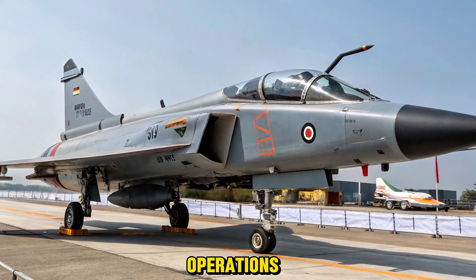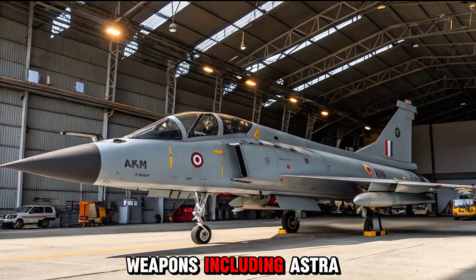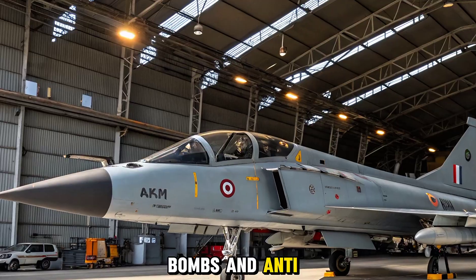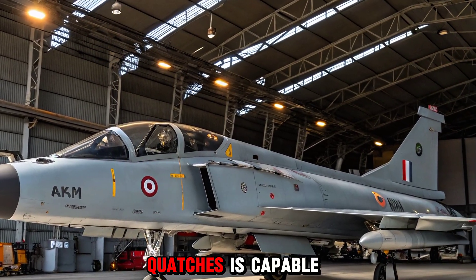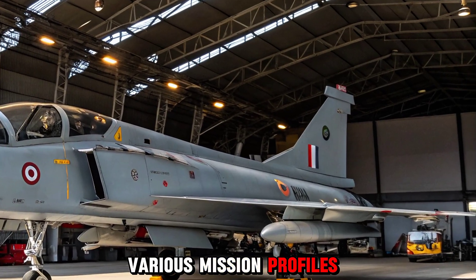It supports a wide range of weapons including Astra air-to-air missiles, precision-guided bombs, and anti-ship missiles. With 11 hardpoints, the Tejas Mark 2 is capable of carrying a versatile combat loadout for various mission profiles.